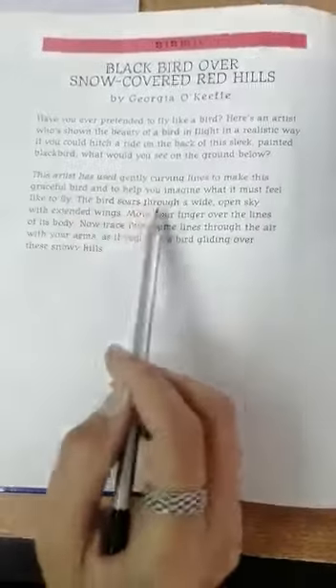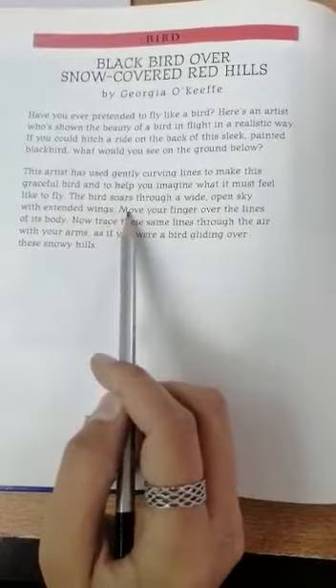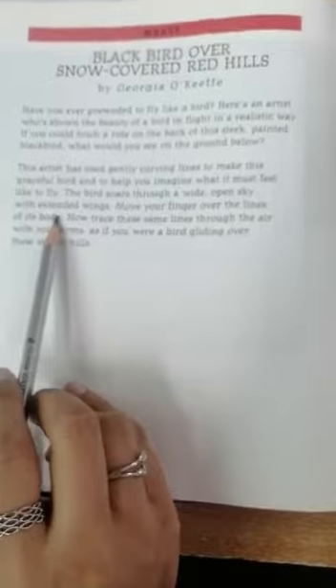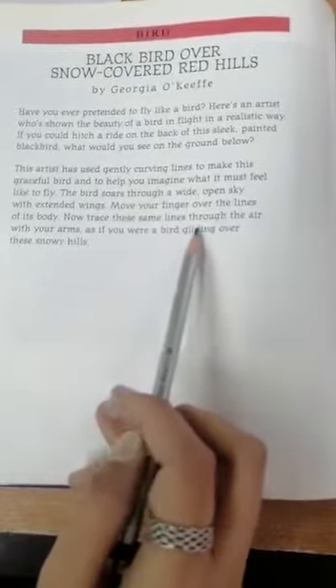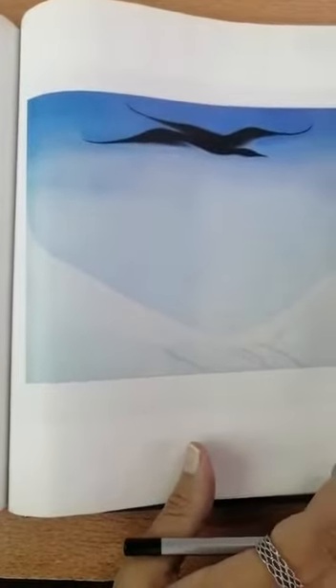This artist has used gently curving lines to make this graceful bird and to help you imagine what it must feel like to fly. The bird soars through a wide open sky with extended wings. Move your fingers over the lines of its body. Now trace these same lines through the air with your arms, as if you were a bird gliding over these snowy hills. Wow — it's just amazing, isn't it?